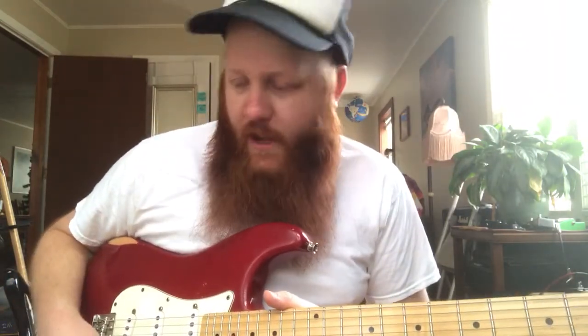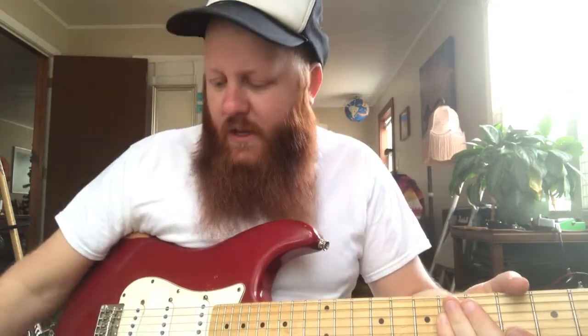Hey guys, Ryan here with 5 quick and easy ways to improve your guitar playing. We're going to move through these kind of quickly. If you haven't subscribed to our YouTube channel yet, go check it out. There you'll find more in-depth lessons on the things we're going to cover today, as well as all sorts of other cool quick videos and lessons. Let's get started.